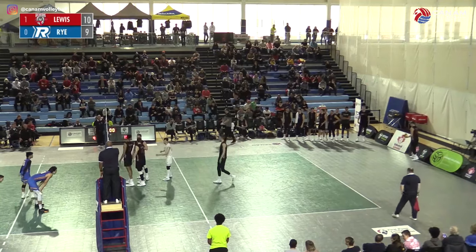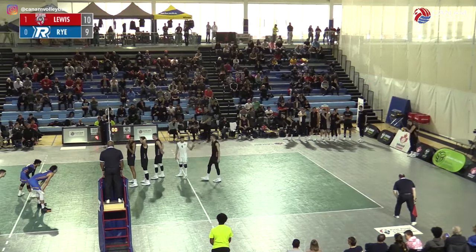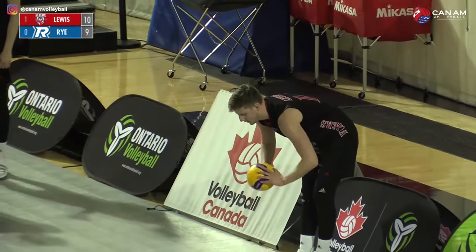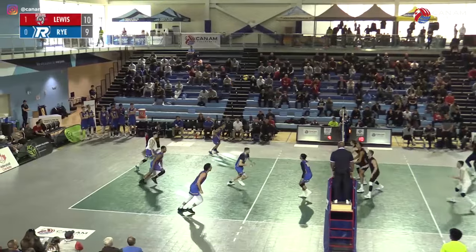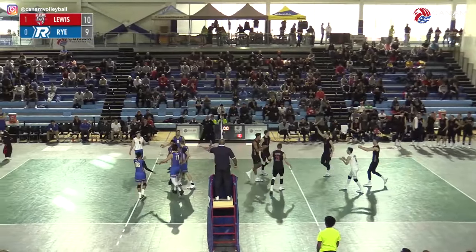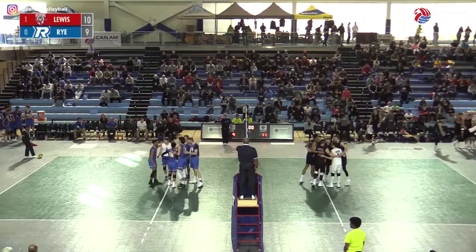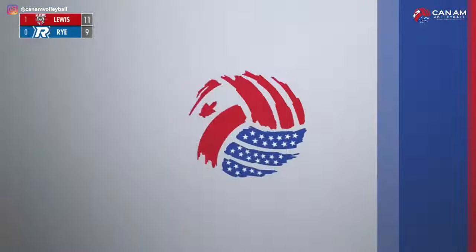Sani might be favoring his shoulder there after that miss serve. Obviously a lot of load on him since he was a young guy being a big stud coming through the OVA system, then at Alberta where he started his university career. We'll see if he can stand the load of this tournament. A great serve by Lewis, Sani coming out of the back row. Nice run by Ryerson to show they've got some back row options.